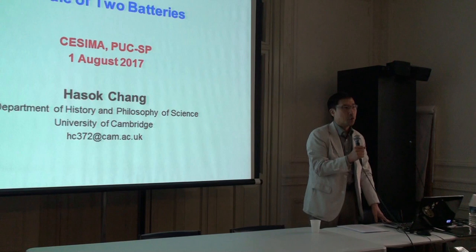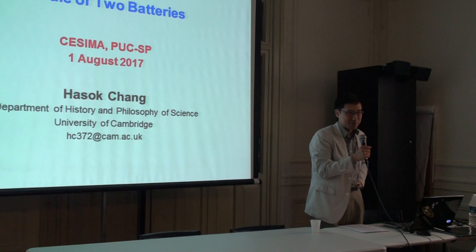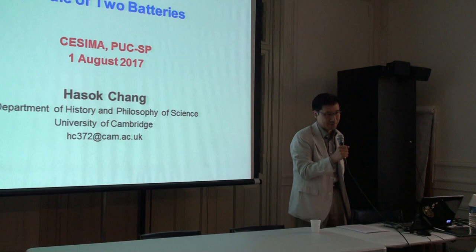It's great to be here, be back here. It's only my third visit, so I'm well behind Frank in my SESIMA connections. I'd like to add to everyone's congratulations to SESIMA and everyone who works here for a wonderful 20 years, and thank you for a very kind and generous invitation for me to return on this occasion.